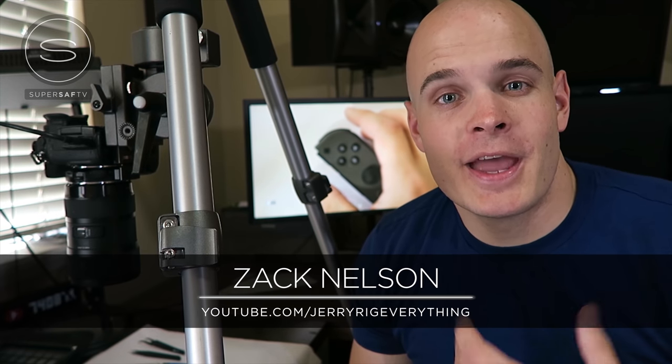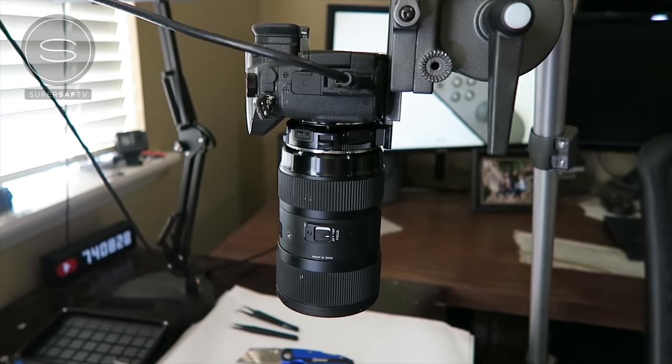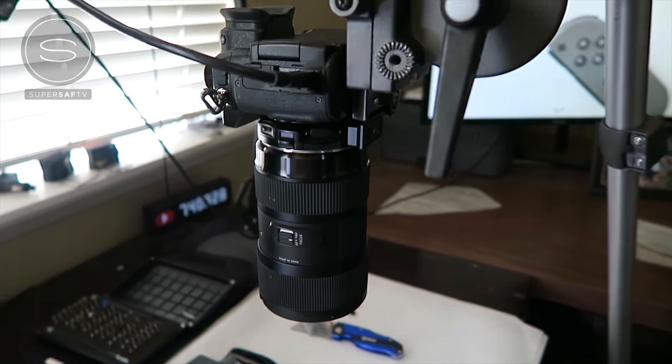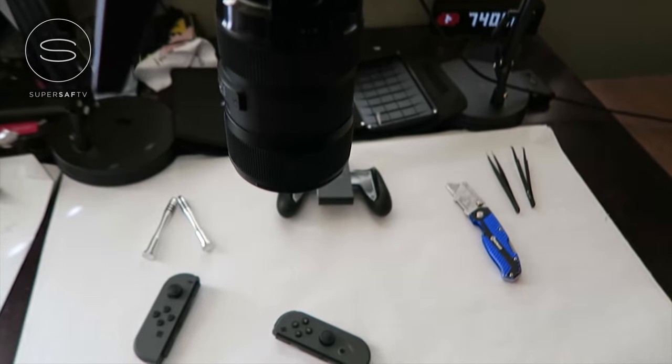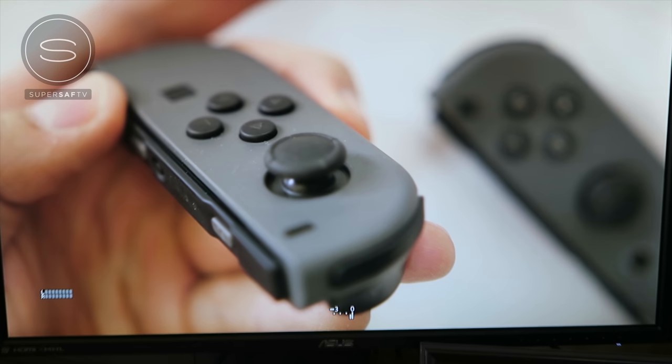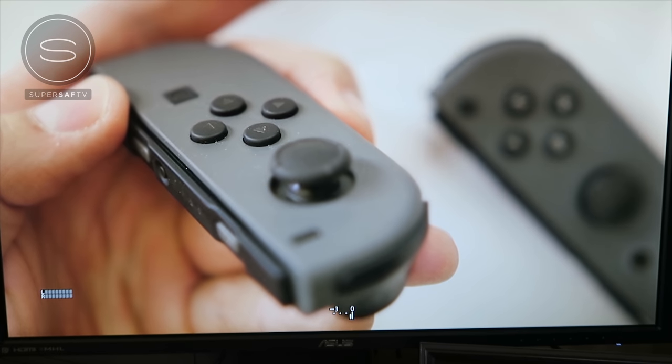Zach here on SuperSaf TV, and the camera I use on my YouTube channel JerryRigEverything is the GH4. Everything I film is pretty small, and the GH4 shoots in 4K, which gives me a lot of extra pixels to work with. When I connect the camera to a 4K external monitor, I can use focus peaking, which shows me which part of the small object is in focus by putting little dots around it. It's been a pretty awesome camera for me. Thanks for having me on, Saf.